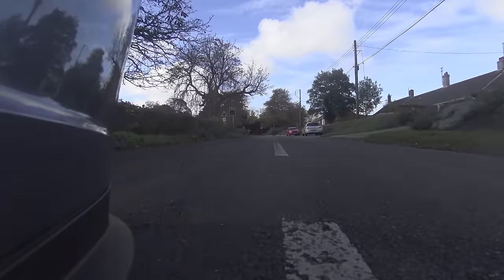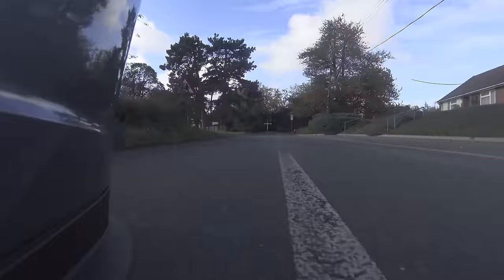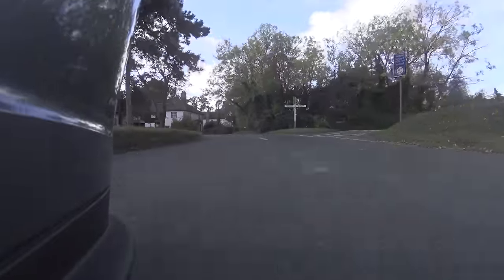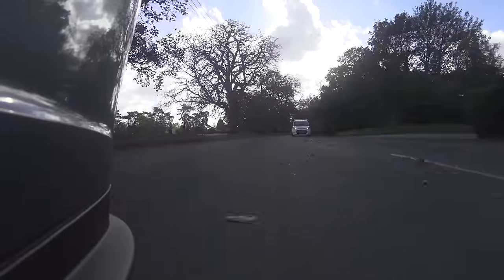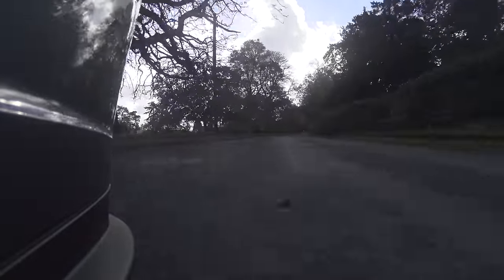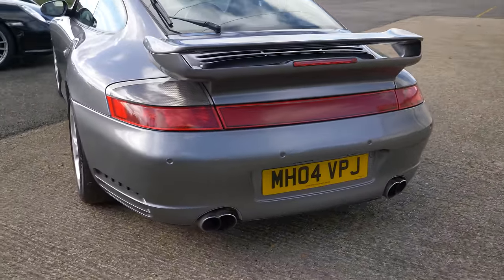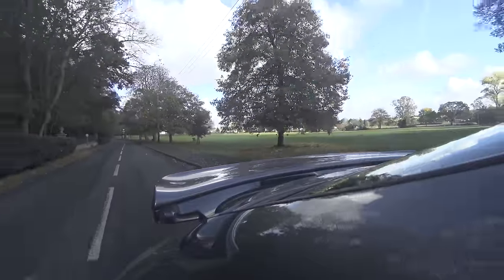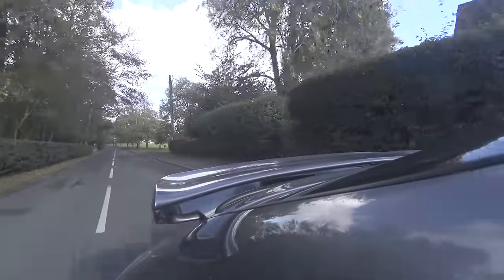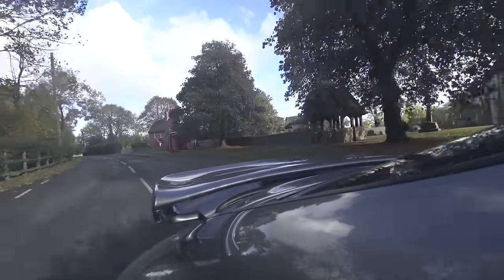This is the second generation of 996, which means it ditched the much-hated fried egg-looking headlights. It still wasn't quite the classic 911 rounded look, but it was much improved. The 996 C4S can be easily identified by the big red reflector at the back, very similar to the one used on the 993 — one reason I think this car looks quite sexy. It's something I originally didn't like when I got into 911s, but now I really quite like it.